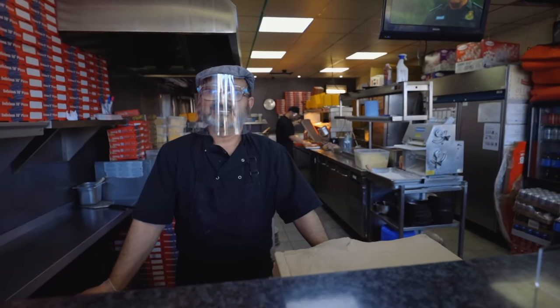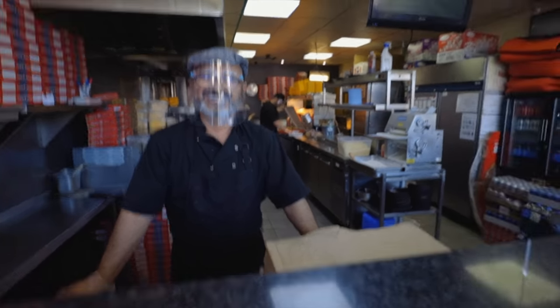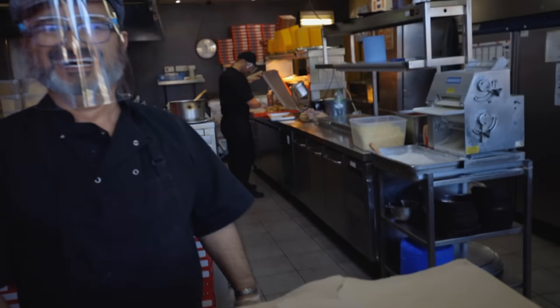Half an hour. You don't think I can do it in half an hour? I think it might take you all day to eat it. He's there in the background — I can see him making it.